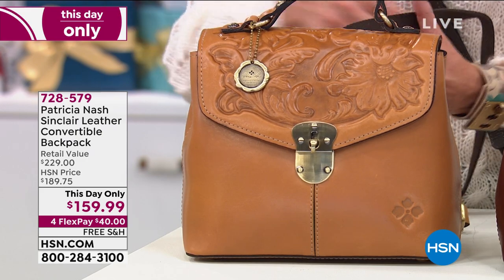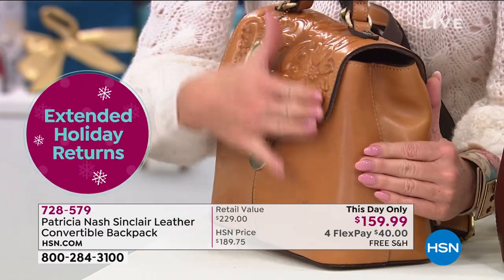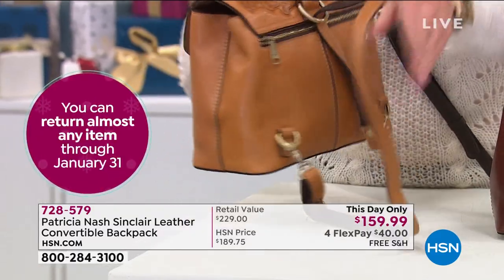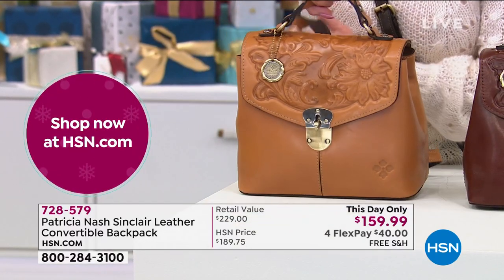All that new tooling — this is all part of that new vintage veg tan leather that I created. The biscuit and the British tan are both in that new leather that was inspired by my trip to the countryside in England.